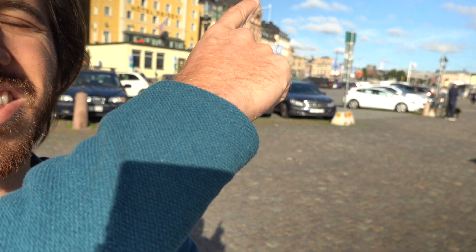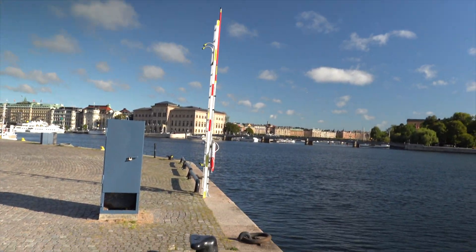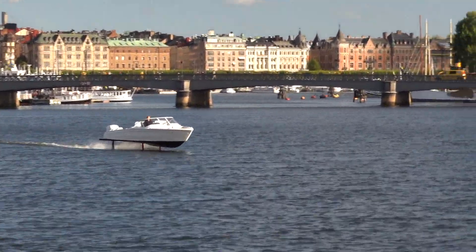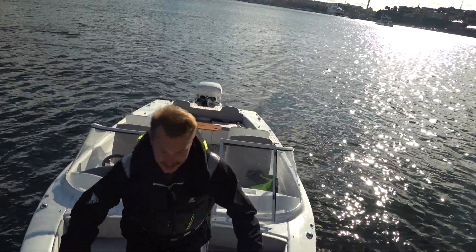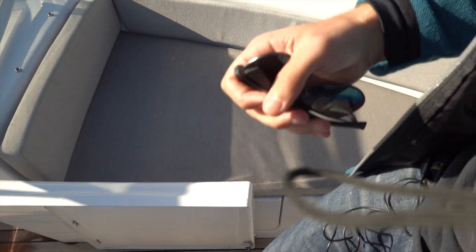They told me they would pick me up in front of my hotel with the boat, and there's my hotel over there — and I'm pretty sure coming around here is my ride. This is so funny; I've done a lot of press rides but I've never been picked up by boat before. This is Michael from Candela, who picked me up and spent the day with me while we toured around the Stockholm archipelago on the Candela C7 electric boat.